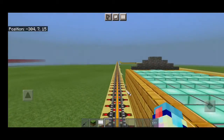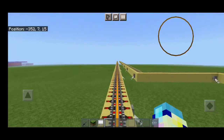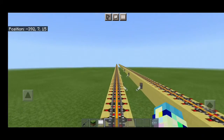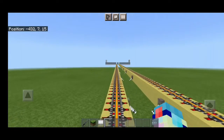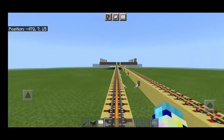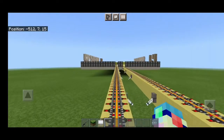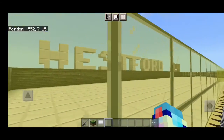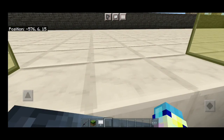This is a train terminating at Westford. The next and last station is Westford. This is Westford. Transfers available for the tower shuttle. The doors will open on the left.